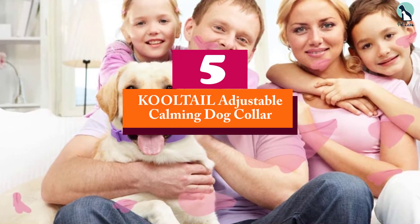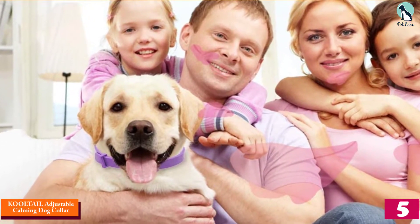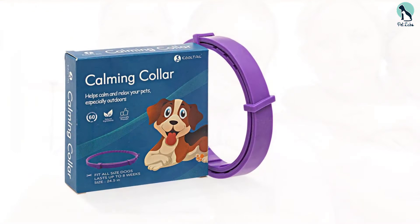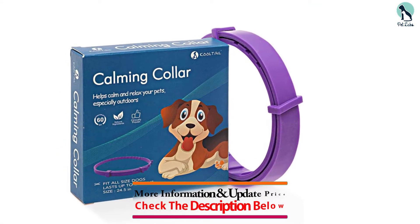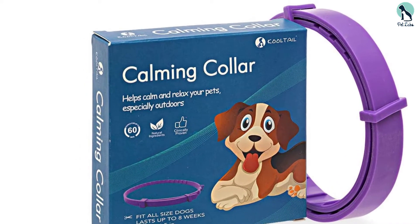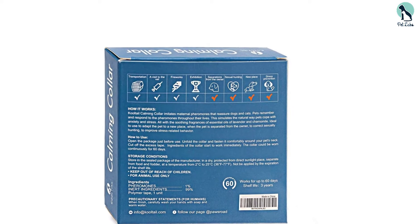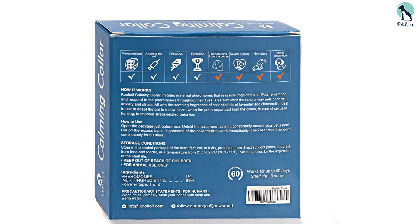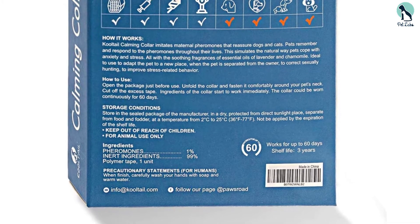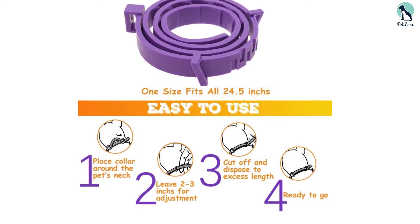Starting at number 5, we have the Kooltail Adjustable Calming Dog Collar. The all-natural pheromone ingredients present in the calming collar are capable of pacifying your dog without posing any threat to its well-being. It doesn't interfere with your pet's chemical mechanism; rather, it works on communication signals. It works quickly and helps your dog stay calm continuously for 30 days. It's highly recommended for pets with anxiety issues as it helps your furry companion in overcoming everyday fears, which are the root causes of anxiety and stress. It's a one-size-fits-all and is suitable for dogs as well as cats of all ages, sizes, and breeds.